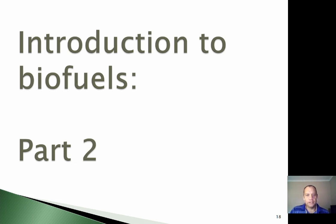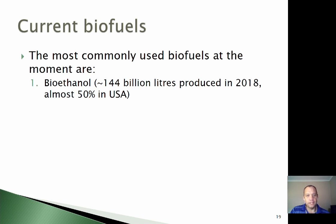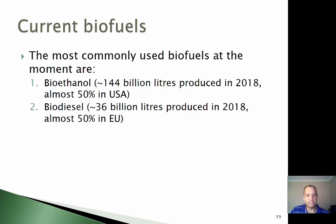We're going to continue talking today about the currently used biofuels. The three biggest types of biofuels used in the world at the moment are bioethanol, biodiesel, and biogas. Bioethanol — over 140 billion litres were produced in 2018, almost half of that in the USA, and almost exclusively made from so-called corn ethanol. Biodiesel — about 36 billion litres produced in 2018, mostly in the European Union, where biodiesel is the preferred biofuel. And all over the world quite a lot of biogas is being produced, and we shall see the reason why that is so.